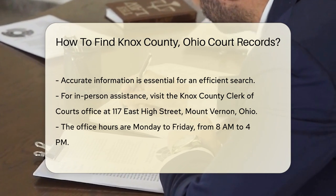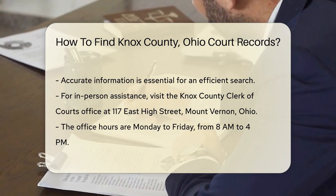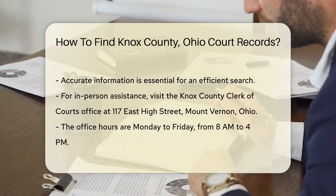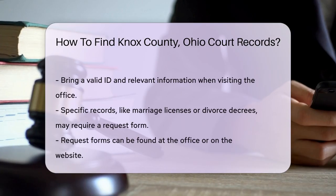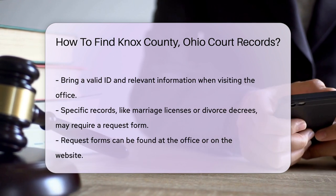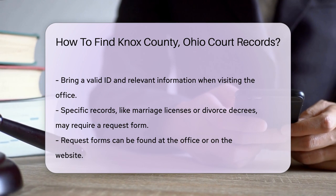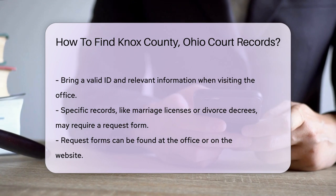If you prefer in-person visits, head to the Knox County Clerk of Courts office. The address is 117 East High Street, Mount Vernon, Ohio. The office is open Monday through Friday from 8 a.m. to 4 p.m. Bring a valid ID and any necessary information to help with your request. For specific records, such as marriage licenses or divorce decrees, you may need to fill out a request form. These forms are usually available at the office or on the website. There may be a small fee for copies, typically around $1 per page.